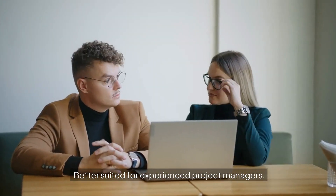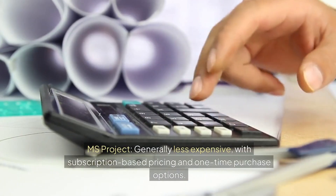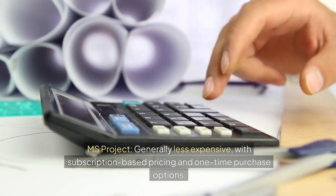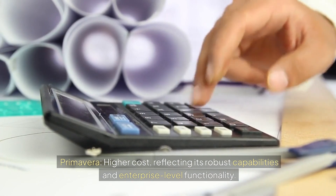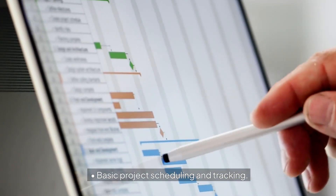3. Cost. MS Project is generally less expensive, with subscription-based pricing and one-time purchase options. Primavera has a higher cost, reflecting its robust capabilities and enterprise-level functionality. 4. Key Features. MS Project offers basic project scheduling and tracking.